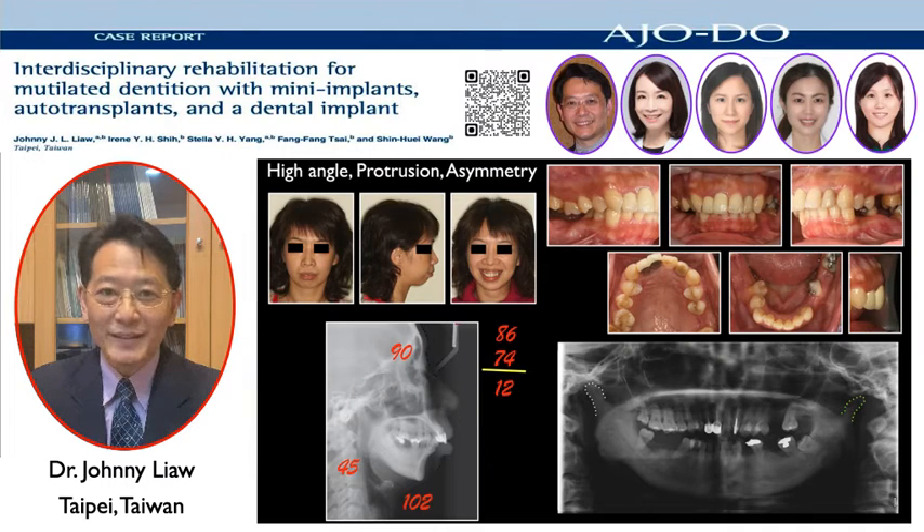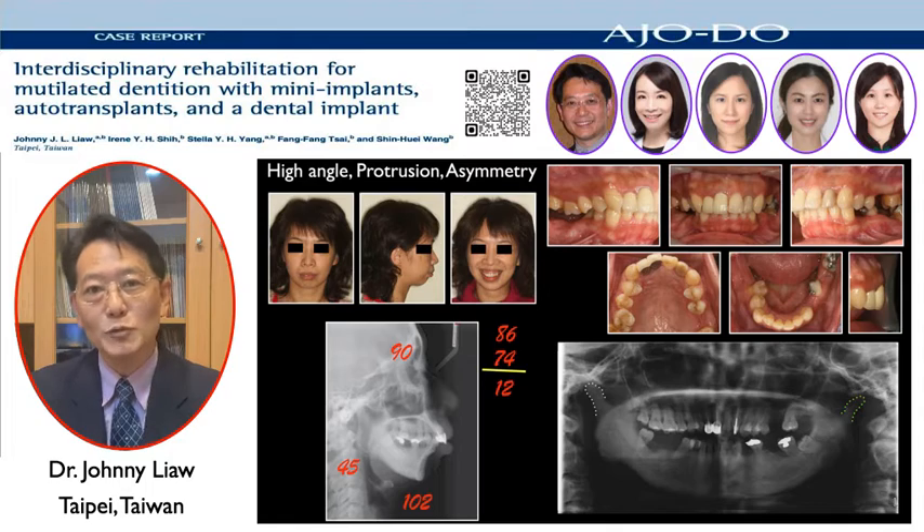Hi, greetings from Taiwan. I'm Johnny Liao. Together with my colleagues, I'd like to share a case of full-mouth rehabilitation treated with mini implants, dental implants, and auto transplants.